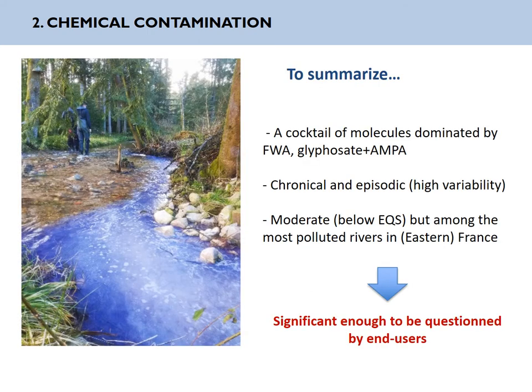To summarize this chemical contamination: we have a cocktail of molecules dominated by whitening agents and glyphosate and AMPA. The presence of glyphosate amplifies the actual controversy. The contamination is both chronic and episodic, and moderate according to environmental quality standards, but it makes this river among the most polluted ones in eastern France — significant enough to be questioned by end users.